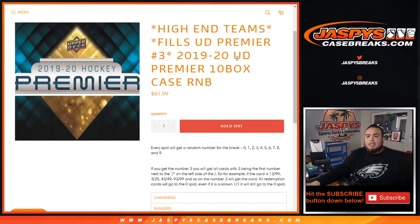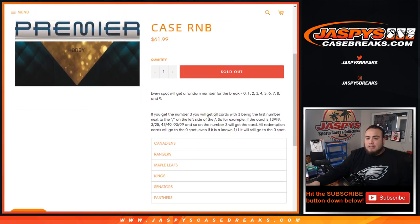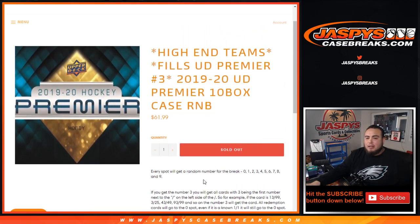What's up everybody, Jason here from jazbeescasebreaks.com. We just filled up a quick high-end random number block filler for Premier Hockey ten-box case break, pick-a-number three. This break features the Canadians, Rangers, Maple Leafs, Kings, Senators, and Panthers.